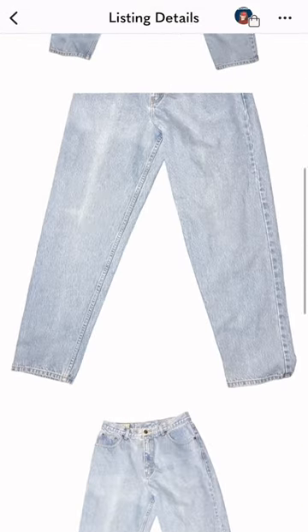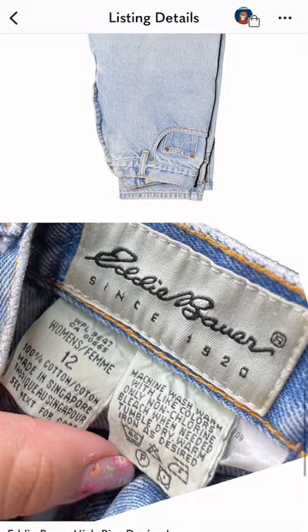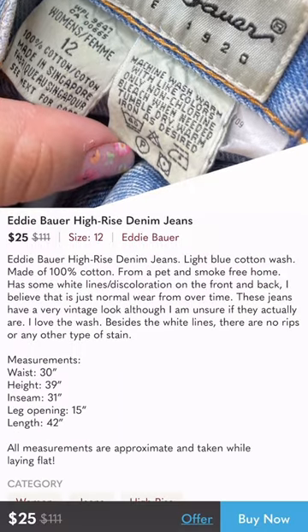For the things I can't find secondhand, I usually give myself a deadline of about a month to see if it pops up when thrifting.